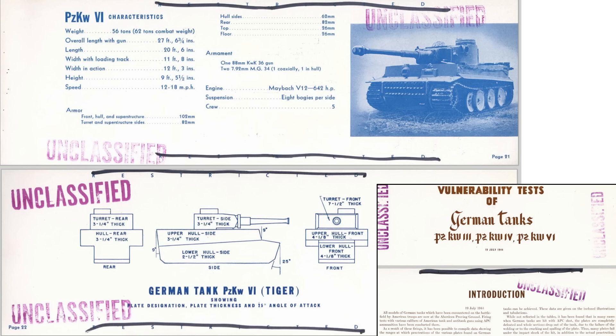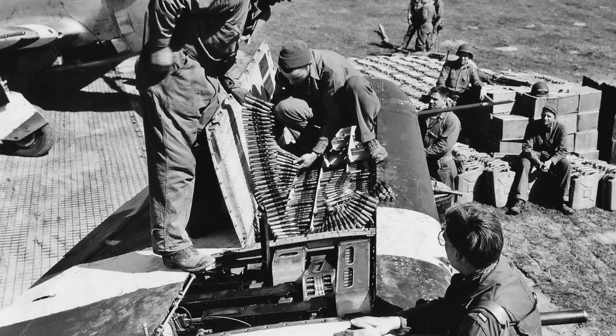This chart, from a declassified July 1944 Office of the Chief of Ordnance document titled 'Vulnerability Tests of German Tanks,' lists characteristics of the German Panzer VI Tiger tank, including armor thickness. The thinnest gauge of the tank's armor is the top and floor panels at 26 millimeters, as shown in these highlighted rows. 26 millimeters equates to 1.02 inches. This will be the only steel panels which may be vulnerable to the .50 caliber armor-piercing slugs.